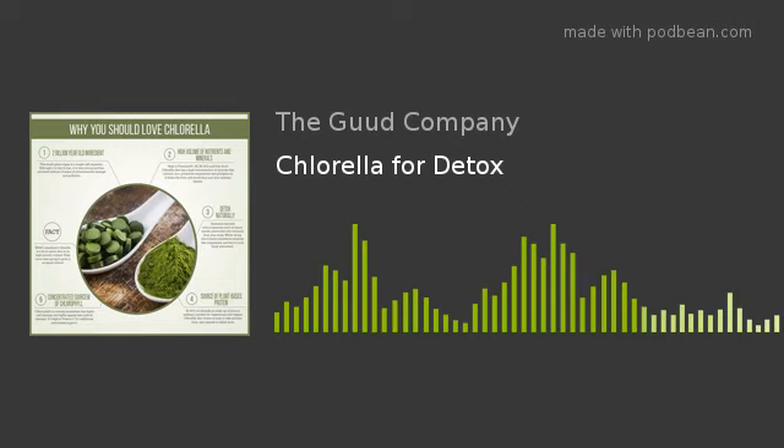A really easy way to get chlorella in your diet is a product that I really like and my family enjoys called Amazing Grass Green Superfood Powder. It comes in lots of different flavors. It contains lots of chlorella and protein as well as key vitamins and nutrients that help with detox, as well as some herbs that can help your liver out.